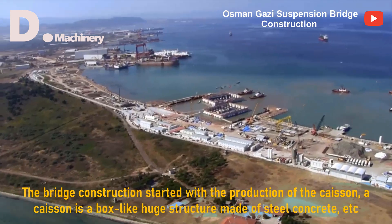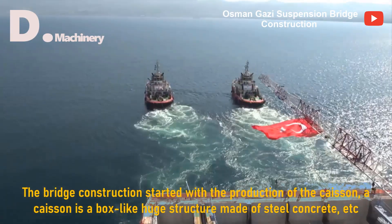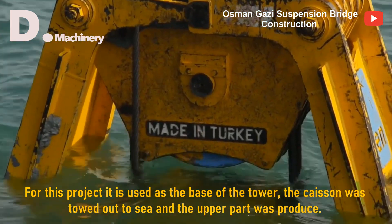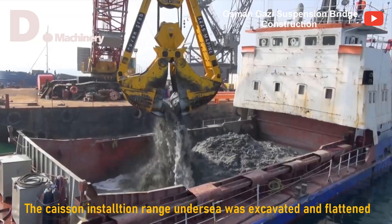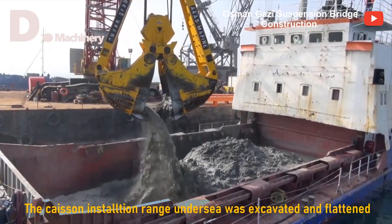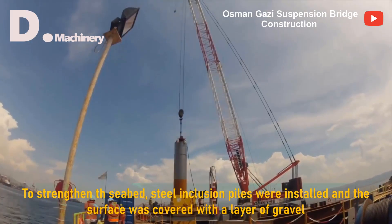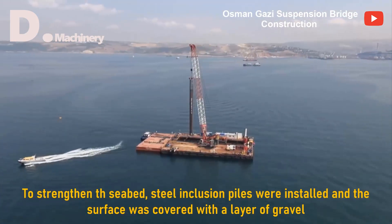The bridge construction started with the production of the caisson — a box-like huge structure made of steel concrete. For this project it is used as the base of the tower. The caisson was towed out to sea and the upper part was produced. The caisson installation range undersea was excavated and flattened. To strengthen the seabed, steel inclusion piles were installed and the surface was covered with a layer of gravel.